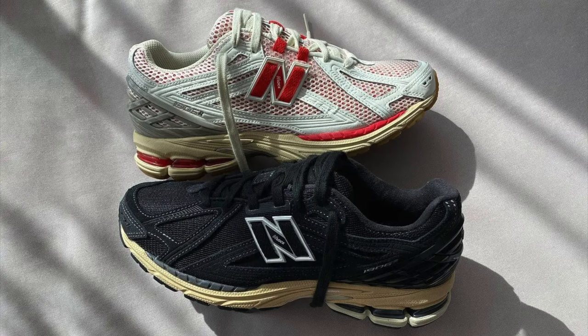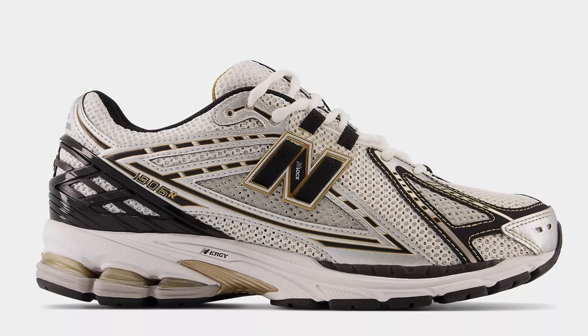Coming in at spot number four, we have the New Balance 1906R. I personally don't have a pair of these, but I've been seeing a lot of people wear this shoe. New Balance is superior when it comes to comfortability — I've had a bunch of 2002Rs in the past which look very similar, but the 1906Rs look a little more slimmed down and refined. Retail price is around $150, but there are some colorways available on sale for $100.